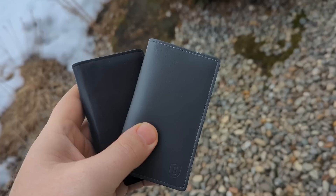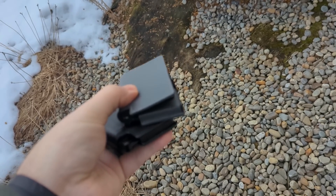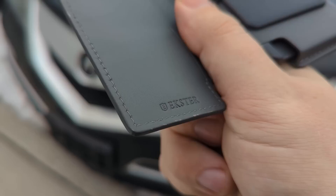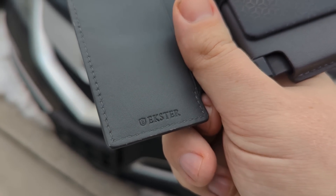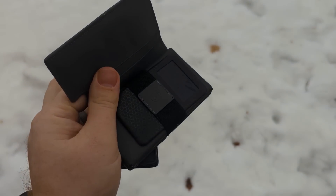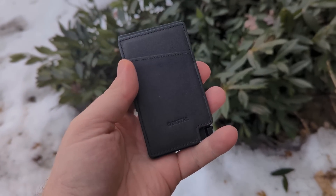First we must unbox the sponsor of today's video — Exeter, by far my new favorite wallet. If you've seen me talk about Exeter in the past, you probably know I've been using their Parliament wallets. They're traditional, classy, with perfect leather stitching and available in a bunch of colors. But I wanted to go a little thinner, so I recently switched over to their Senate cardholder.